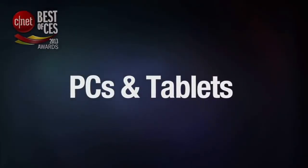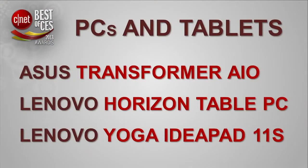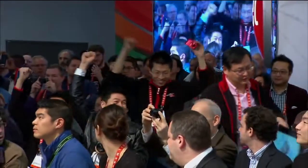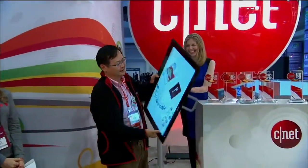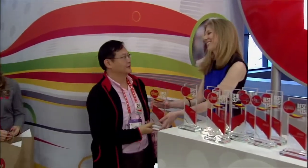The next category we'll award this year is PCs and Tablets. The winner in the PCs and Tablets category is the Lenovo Horizon 27-inch Table PC. How does it feel to win the Best of CES award? It's very exciting. We never imagined that a desktop could win this. We've built a lot of interesting things here — we're actually creating a new category. Thank you very much.